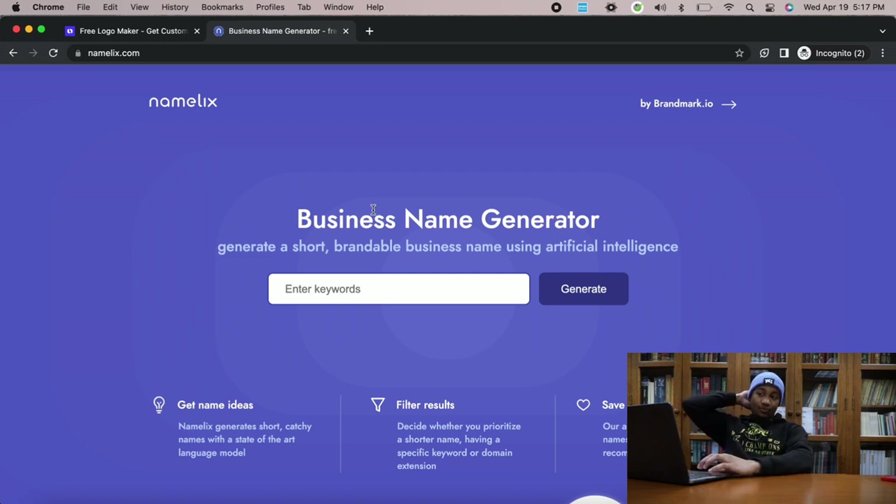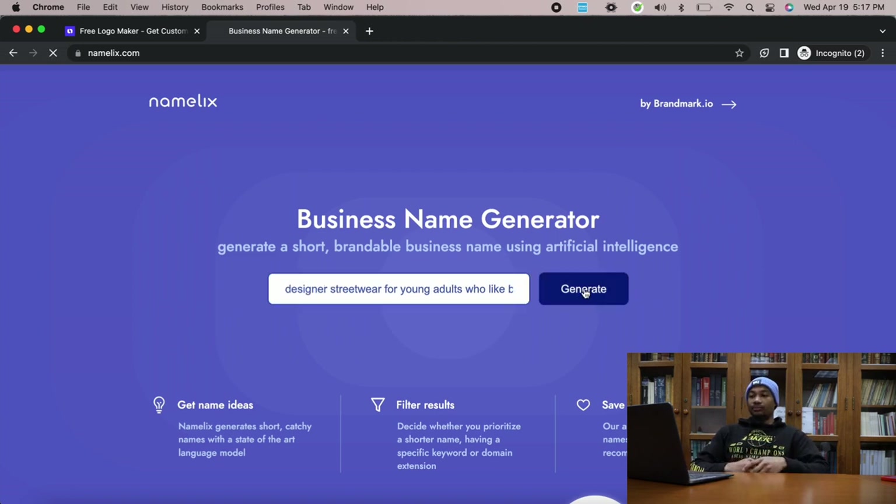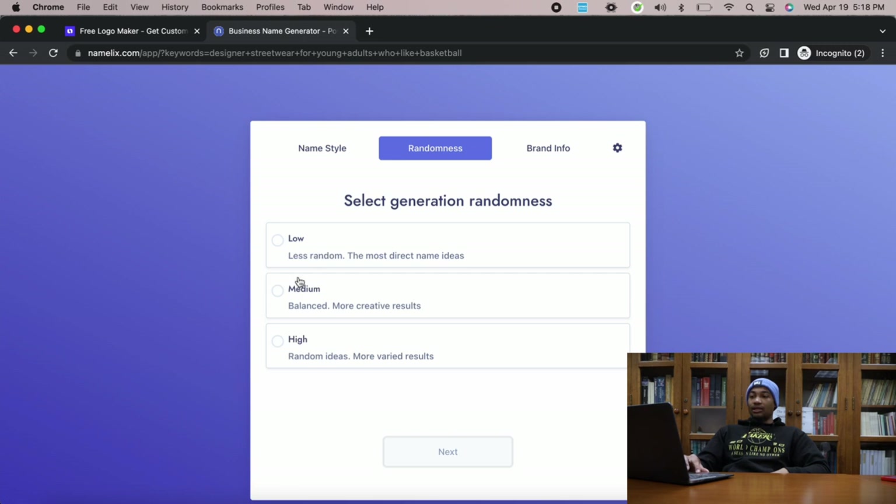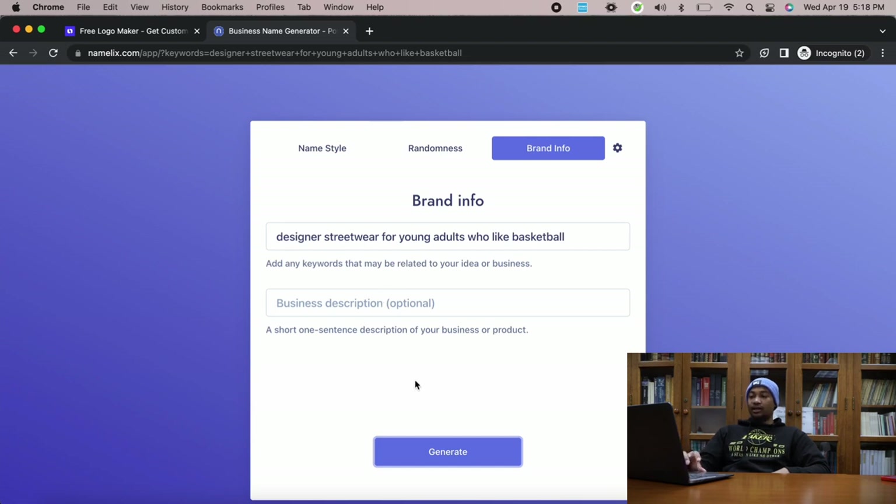Let's say I want my brand to be about streetwear. I'll say designer streetwear — really be specific and give it some keywords to generate the best name. Say designer streetwear for young adults who like basketball. Click generate. You can select a name style: alternate spelling, compound words, or auto for all different styles. Set randomness to balance, medium. Click generate.